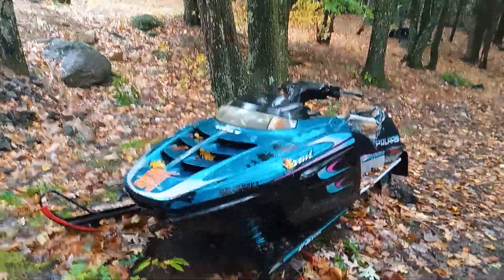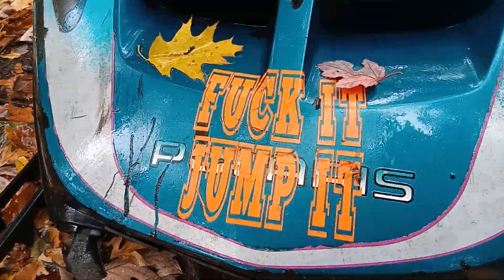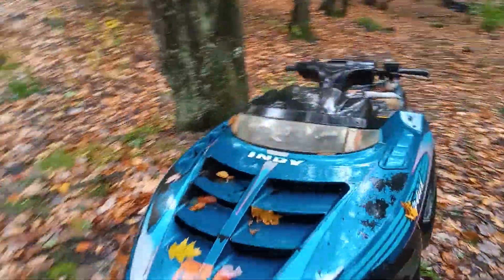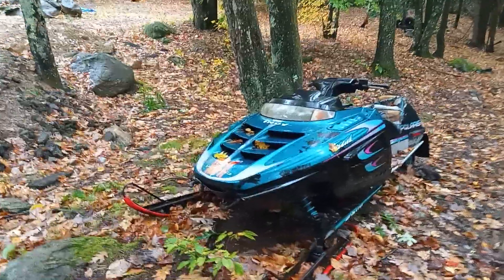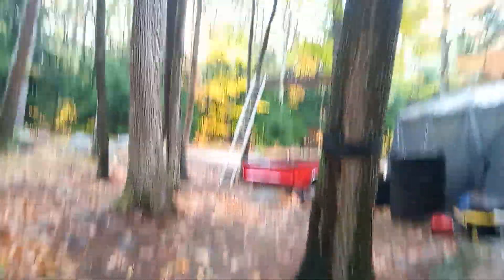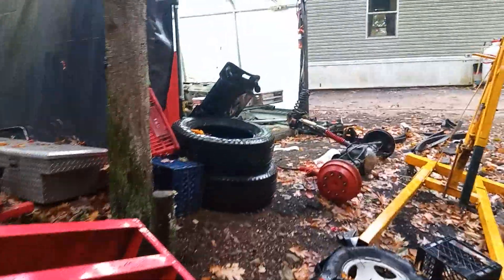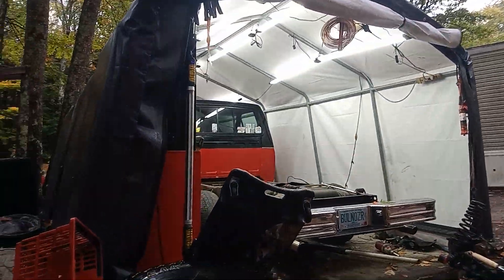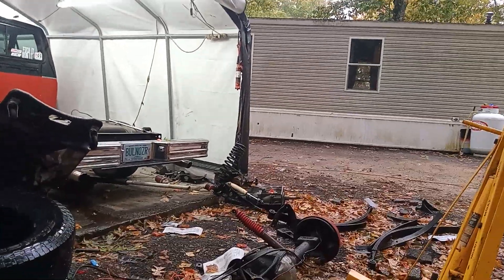I was looking at new shocks for this thing, but they're like $200 a set and I need two sets, so this piece of shit is not getting that. There's also a Dana 60 rear axle laying here — I'll get to that too. I got some cleaning up to do because this is just absurd.